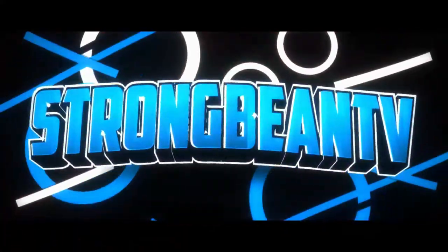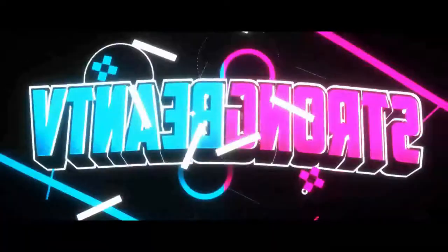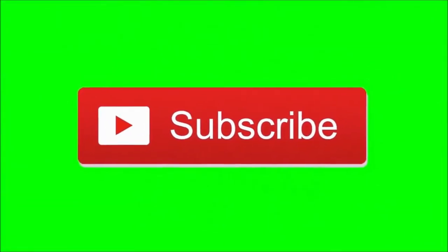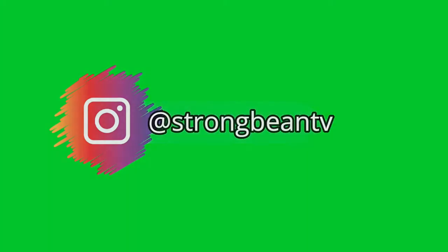Well, hello there! Yo, what's poppin'? Before we start this video, subscribe to the channel and follow me on Instagram for updates and more. Let's go! Hey guys, it's your boy StrongBeam here and welcome to a new video.